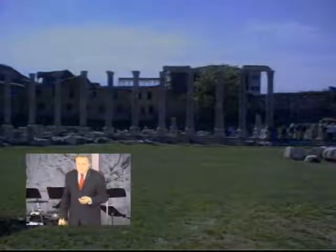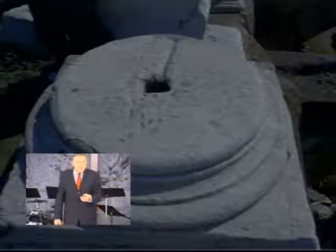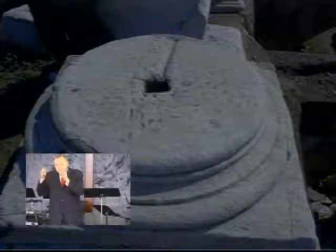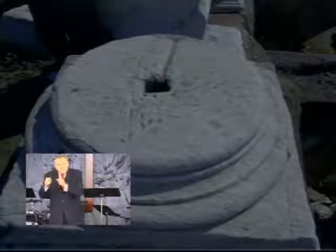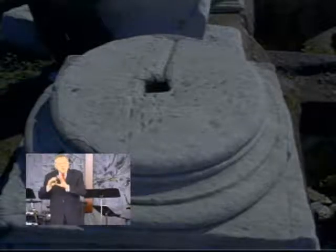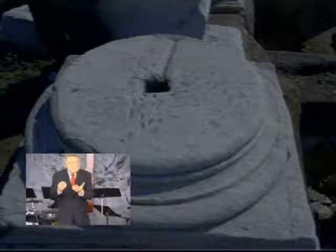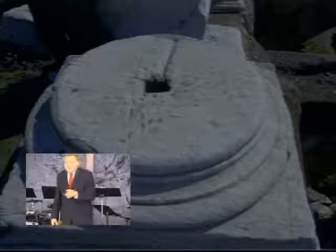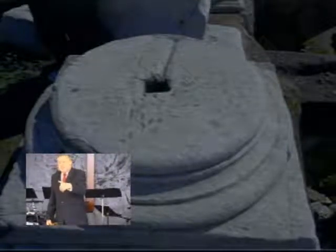They have reconstructed these columns. I thought this was very interesting — they would make the base of the column and you can see there's a groove. They would pour molten lead into that groove, then put a piece of wood or marble inside it and build the column around it. That's how they got them to stand up, anchored with lead poured in while still liquid.